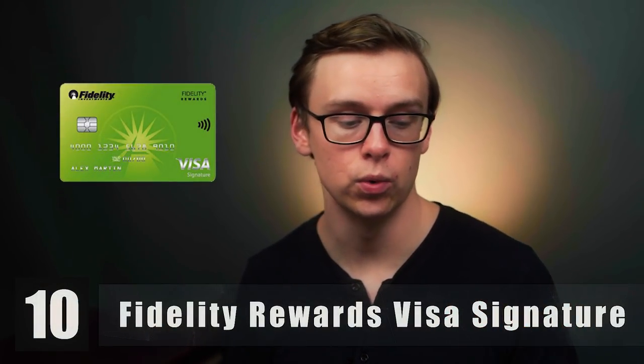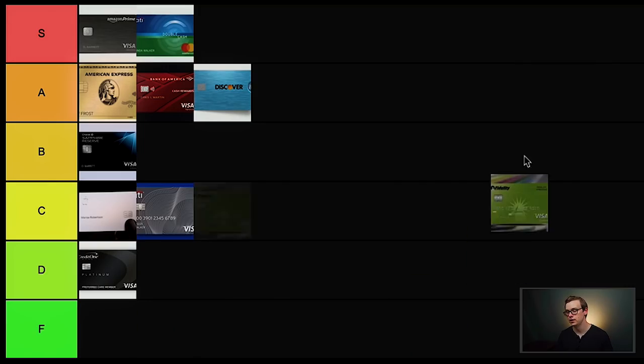The next one on the list is the Fidelity Rewards Visa Signature card. This one is very similar to the Citi Double Cash, where you get 2% cash back on pretty much all your purchases. The only catch is that the 2% cash back has to be deposited right into your Fidelity investment account. If you prefer to redeem cash back in a different form, it's only 1%, which isn't that great. But if you're okay with getting the cash back deposited into an investment account, you're good to go. There are no exceptions or hoops to jump through — you just get the 2% cash back. Fidelity is a company extremely dedicated to giving the best possible service across their bank account, investment account, and other services. This one goes in S tier.